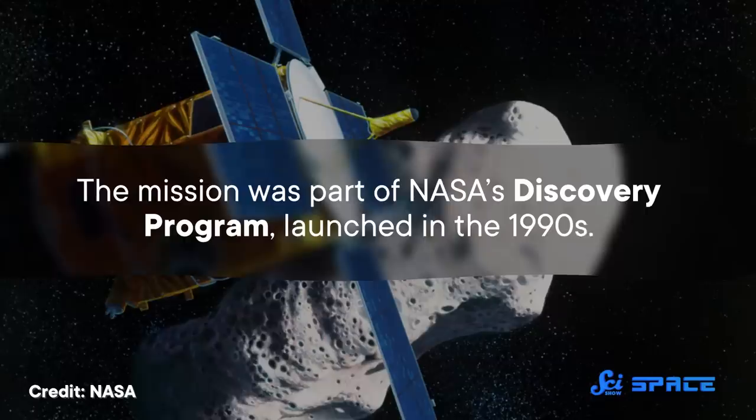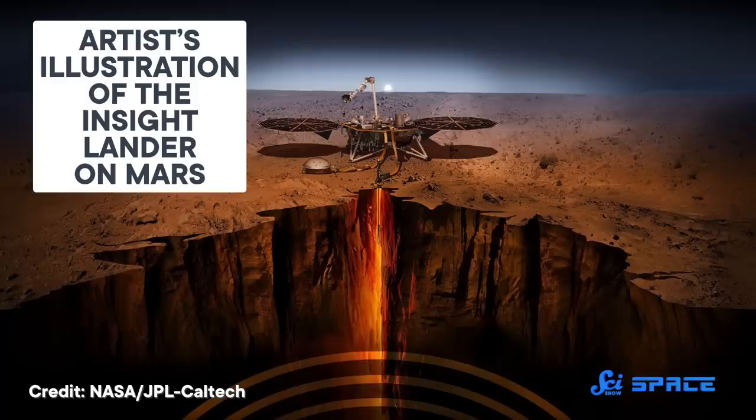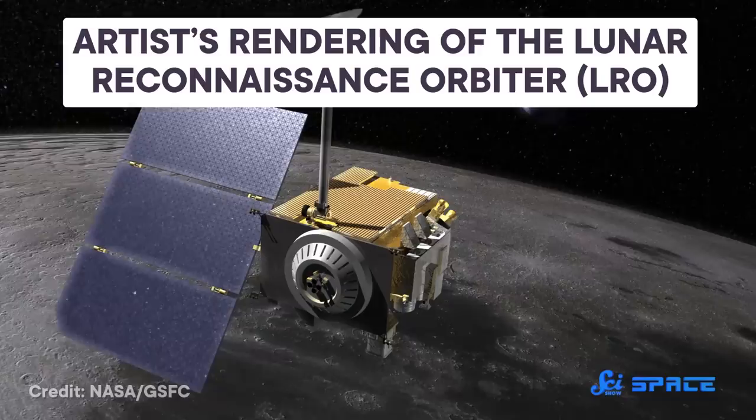The mission was part of NASA's Discovery program, launched in the 1990s. Unlike many modern spacecraft built to accomplish lots of things, the Discovery missions were often designed to go after a single scientific question about a single body — like a comet, the moon, or an asteroid. And they were meant to cost less than 150 million dollars and take under 36 months to develop.